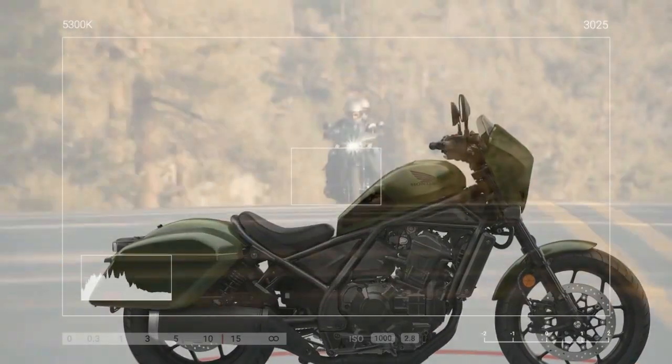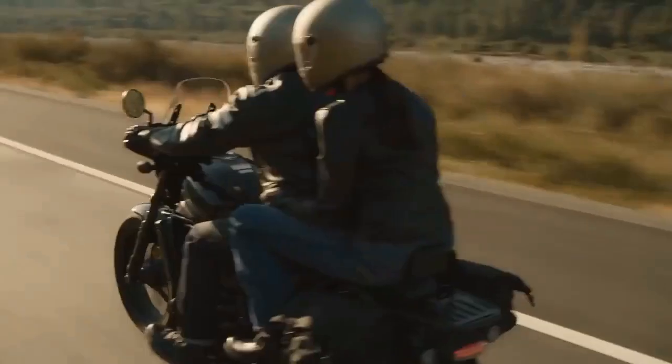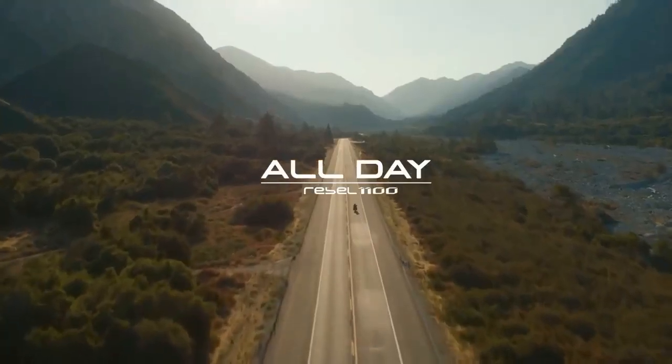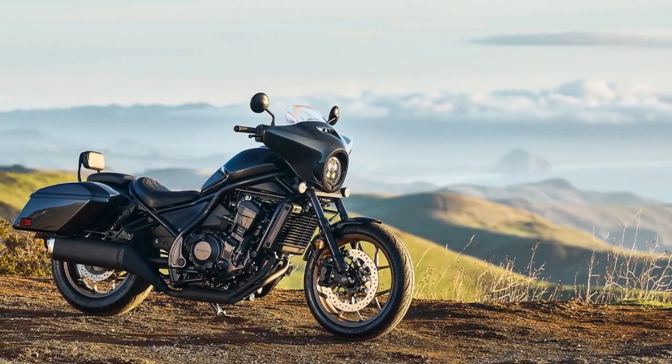Each of the Rebel's four ride modes presents adjustable settings for power, traction control, and engine braking, with further customization available in the user-configurable mode. In automatic mode, the display indicates shift points, providing a clear visualization of how each mode alters the riding dynamics and simplifying the adjustment of preferred parameters.